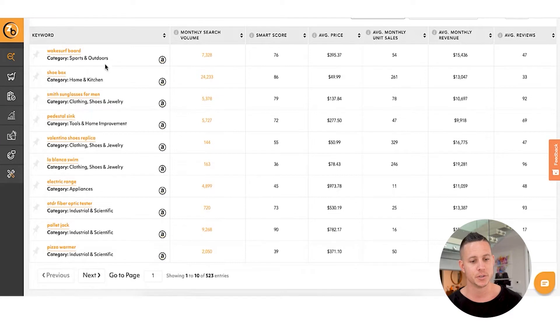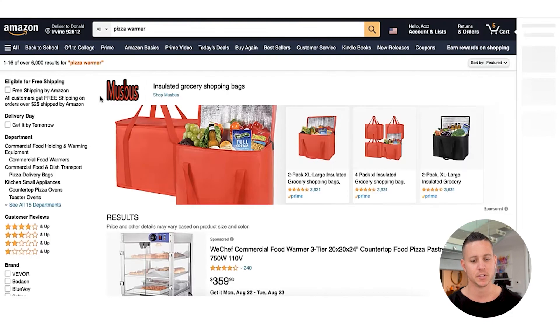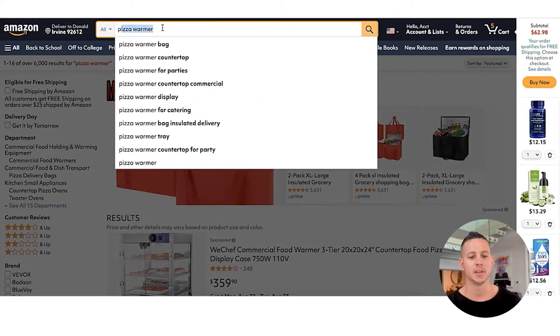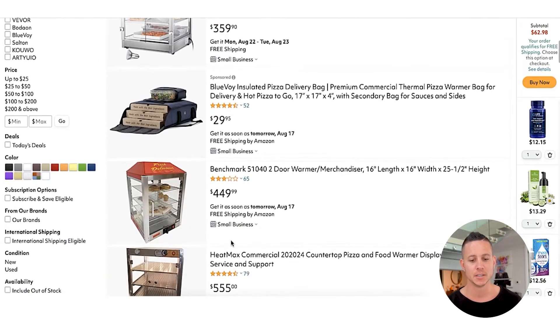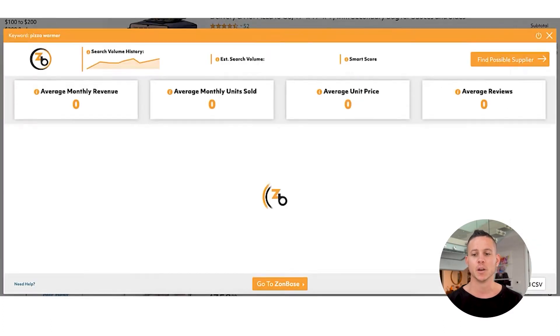So what we're going to do is open 'wake surfboard' on Amazon and look at some of the other results. We can see that 'pallet jack' is another interesting one, and 'pizza warmer' is another interesting one. These are overall niches, which means Zonbase is pre-populating the search term in the Amazon search bar. What we can see here is a lot of sponsored results, which we like to see. So what we're going to do is actually run the handy dandy Chrome extension on pizza warmer.